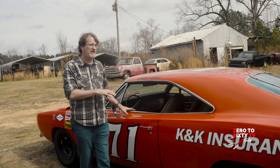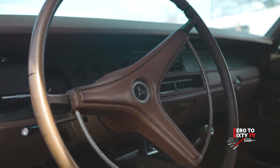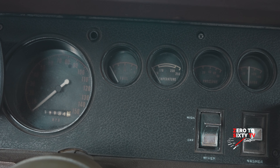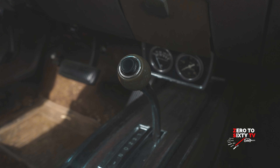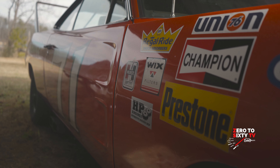This really is a street car. Back in that era of NASCAR, they took the stock body, stripped the interior, put a roll cage in it, a racing fuel tank, and you were ready to go.